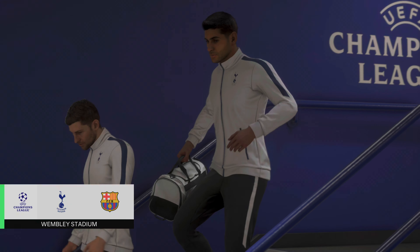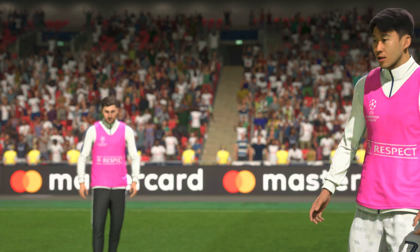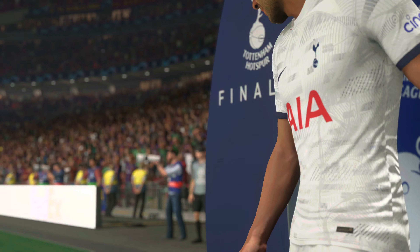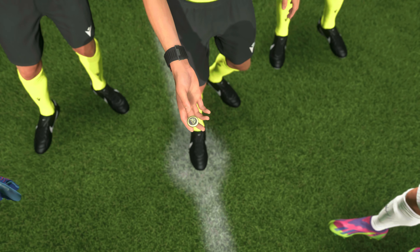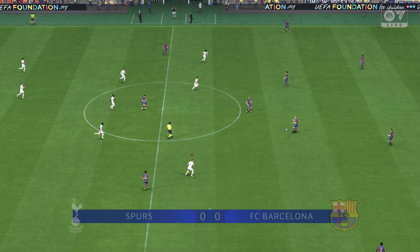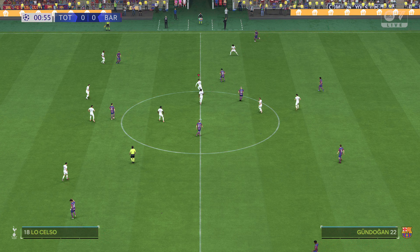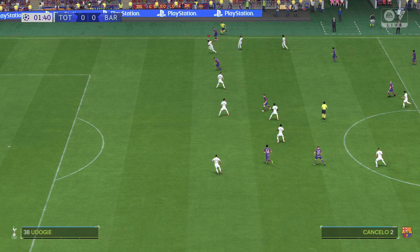The most prestigious club competition in European football and now it comes down to this — the final itself. Who will prevail? It's Tottenham Hotspur and they take on Barcelona, coming up live on EA TV. Welcome to the UEFA Champions League final. The best two teams in Europe this season preparing to go head-to-head. This is Derek Ray in the commentary position, joined as always by Stuart Robson. It is Tottenham Hotspur versus Barcelona.